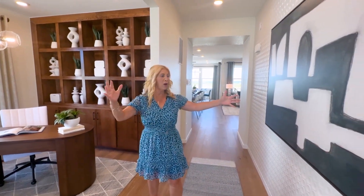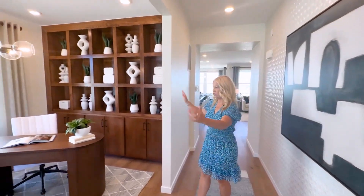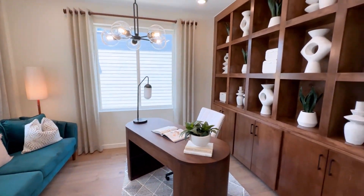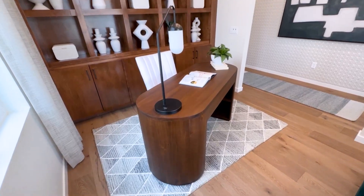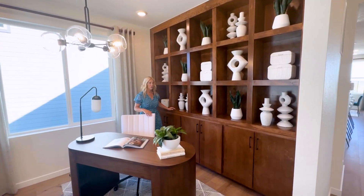When you first walk in, you'll notice you're in this entryway right here, and there's an office right here to the left. As you can see, it's quite a nice office — very lovely. There's a lot of natural light. It faces the front of the home. Here in this model, they've got some built-in shelving, which is really nice.